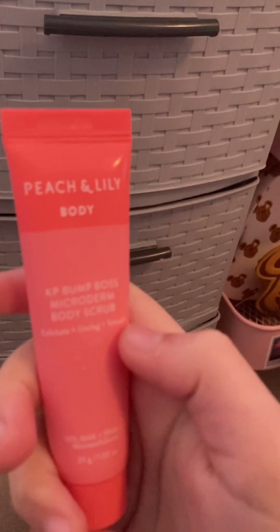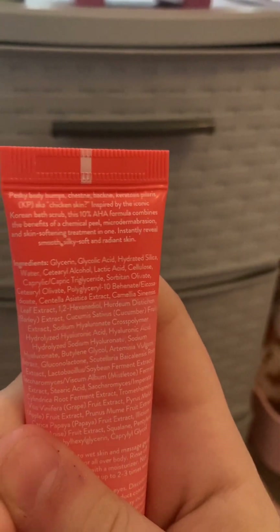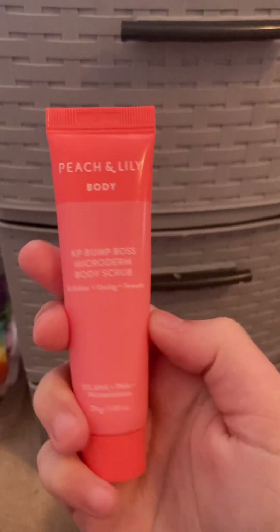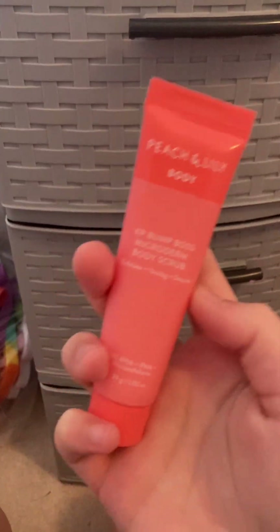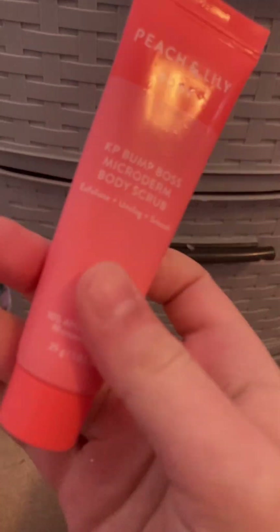I have Peach and Lily Body Cape Bump Boss, which is designed to clarify and smooth bumpy skin — I think it's for after shaving when you have bumpy legs. I absolutely have bumpy legs from shaving but I haven't used it yet. This and the Tree Hut watermelon scrub are the only two products in here I haven't tried yet.